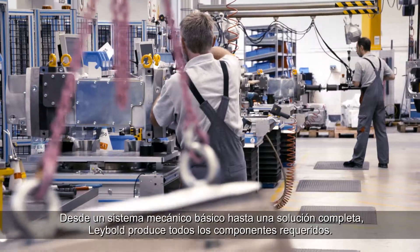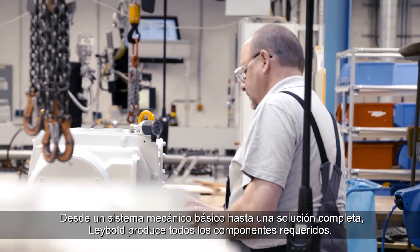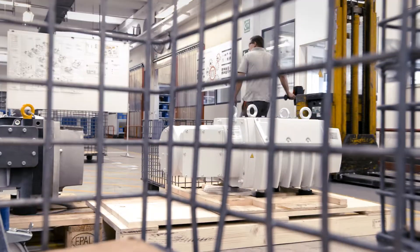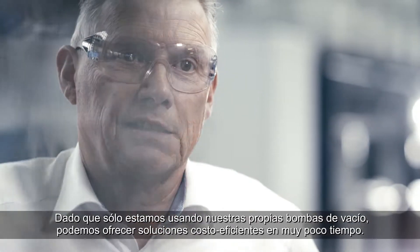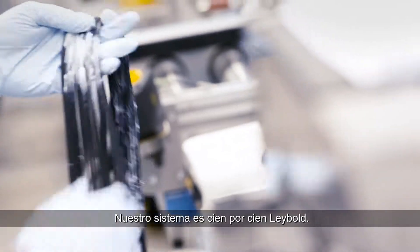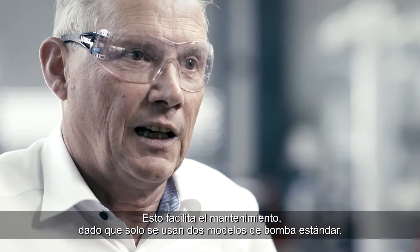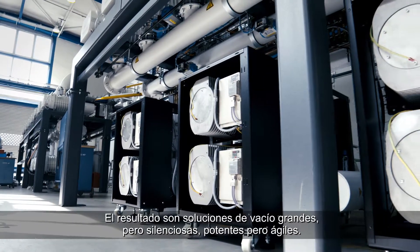From a basic mechanical system to a complete solution, Leybold produces all its constituent parts ourselves. This has several distinct advantages. Because we only use our own vacuum pumps, we can offer cost-efficient solutions on very short notice. Ours is a 100% Leybold system, which also makes maintenance easier since only two standard pump models are used.